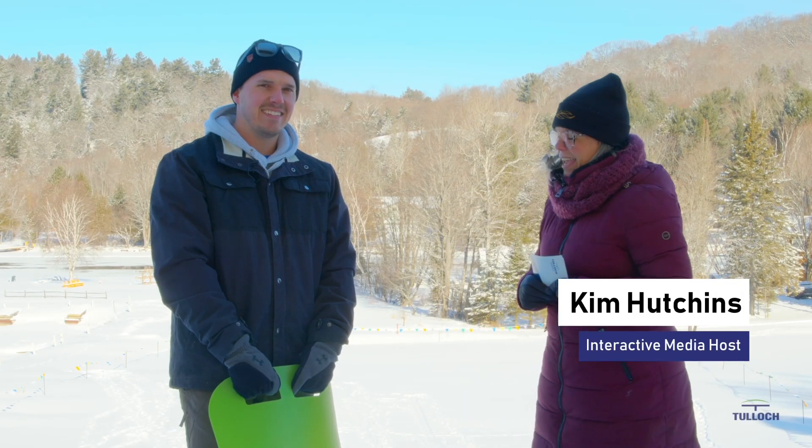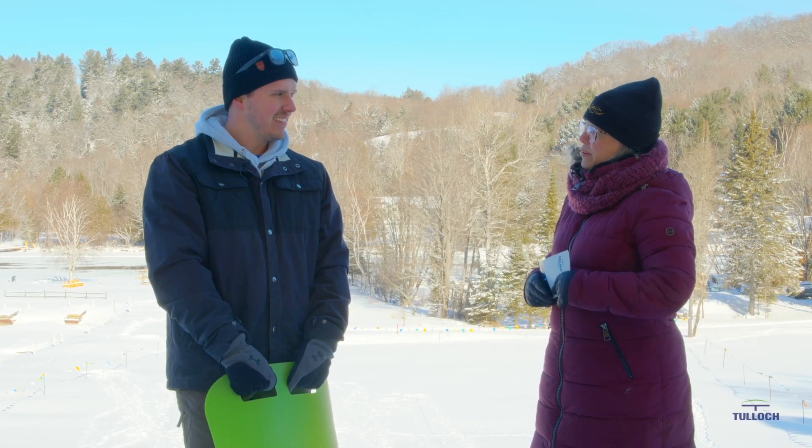Hi, I'm here with Kevin. And Kevin, you work at Tulloch. Tell us a bit about your role. I'm a project engineer in the structural division at Parry Sound.